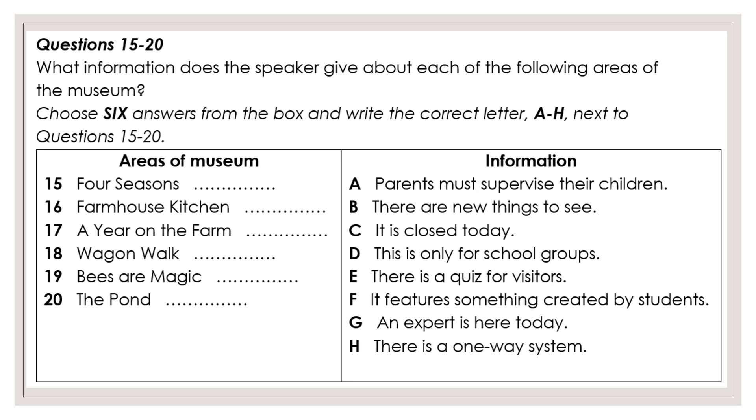Just inside and outside the main gallery, we have an area called Four Seasons. Here, you can watch a four-minute animation of a woodland scene. It was designed especially for the museum by a group of young people on a film studies course, and it's beautiful. Children absolutely love it, but then so do adults.